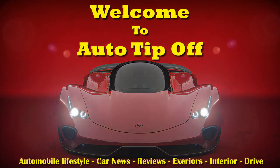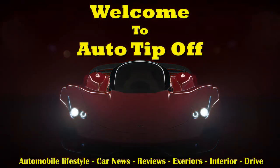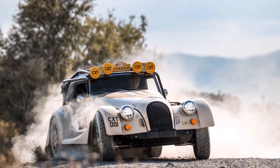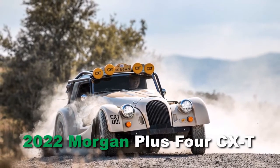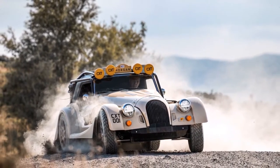Hi, welcome back to Auto Tip Off, enjoy today's video. This is the new 2022 Morgan Plus 4 CXT Offroader Limited Edition. I wish I had the money to buy one of these fabulous cars.